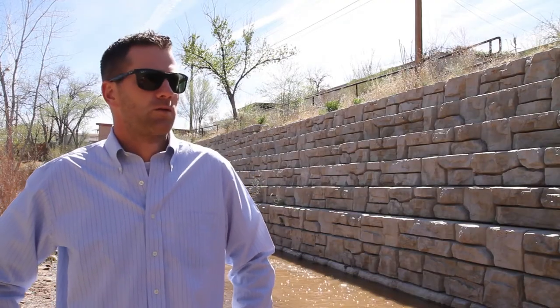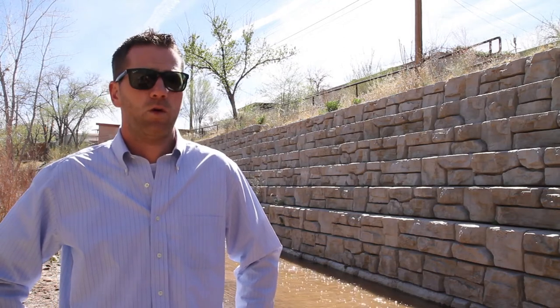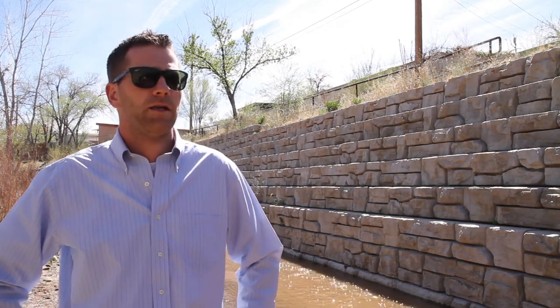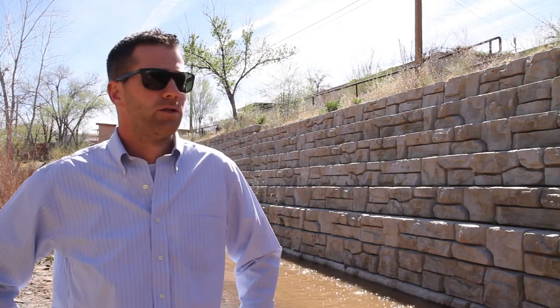This is the first ReadyRock wall that we've done, but we look forward to doing more. We really enjoyed working with the company, with ReadyRock and with Brian. He really walked us through each step, and we'd sure love to do more.